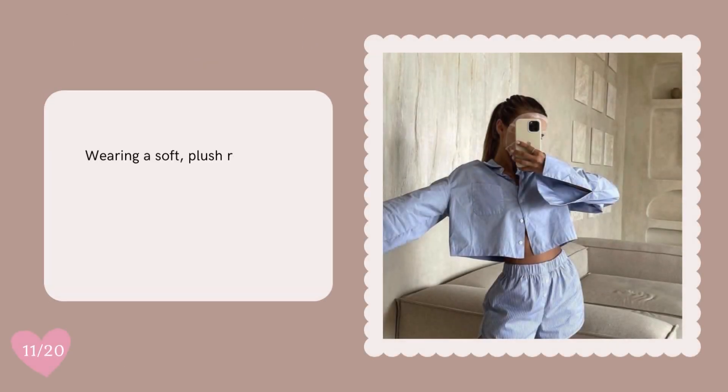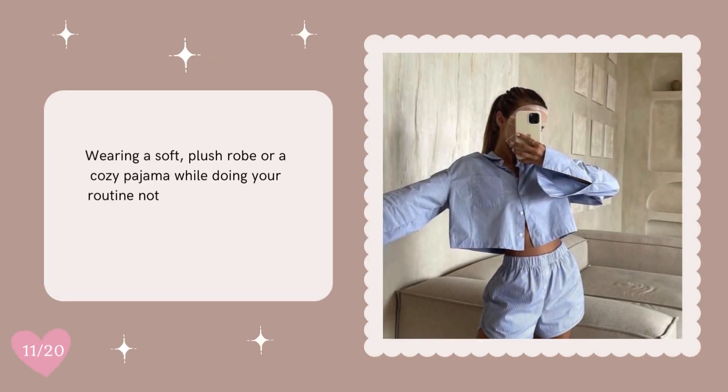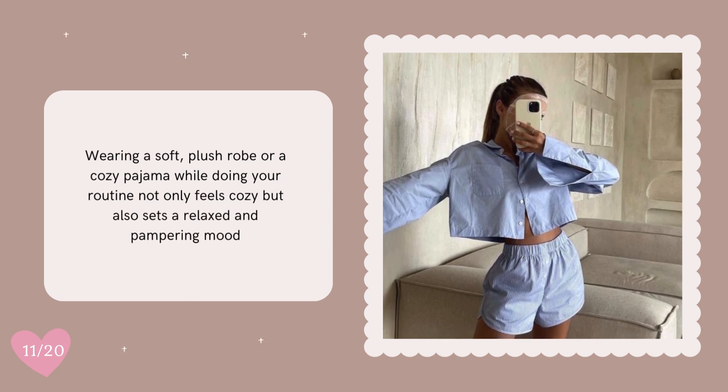Wearing a soft, plush robe while doing your routine not only feels cozy, but also sets a relaxed and pampering mood.